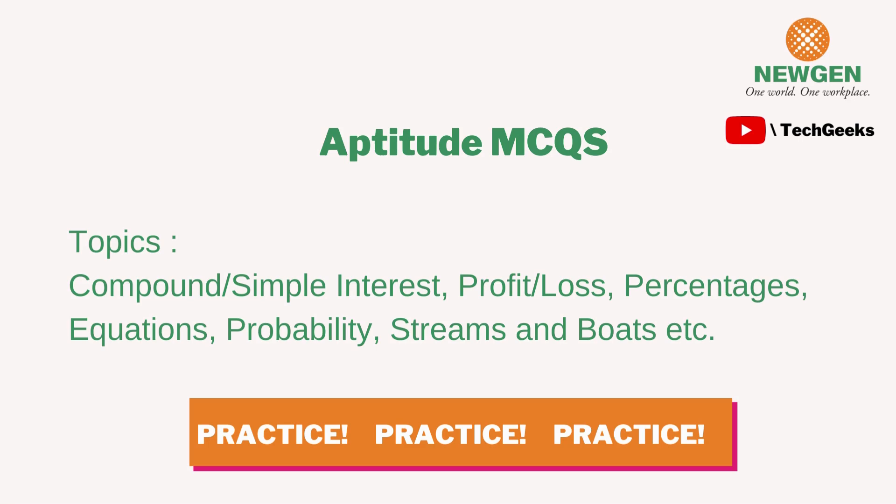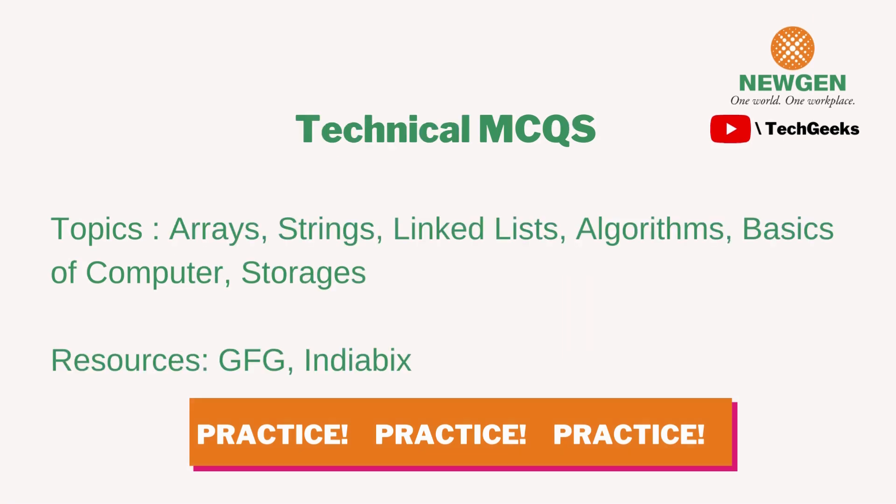The key to succeeding in all these rounds is practice. The placement season may still be a few months away, so start practicing online now. It's not mandatory to buy expensive courses — just set aside some time daily or once every two days, create a proper exam atmosphere at home, and practice questions under time constraints.